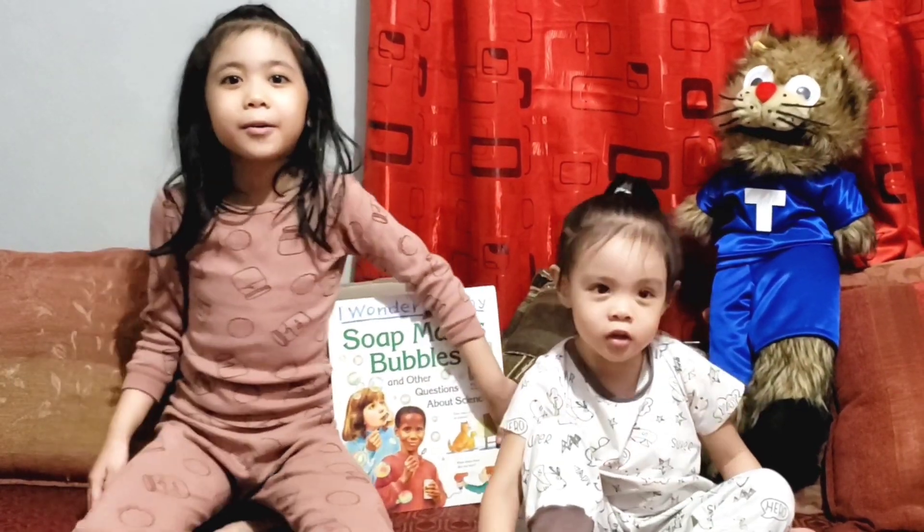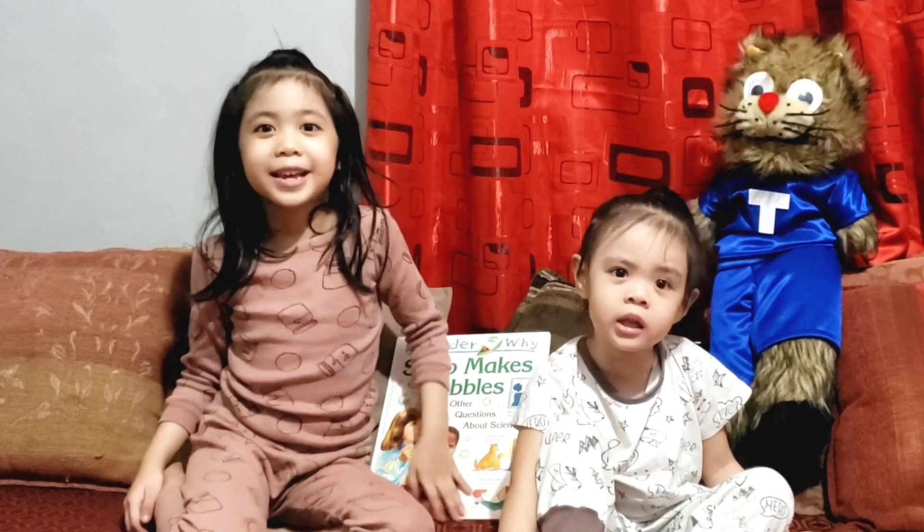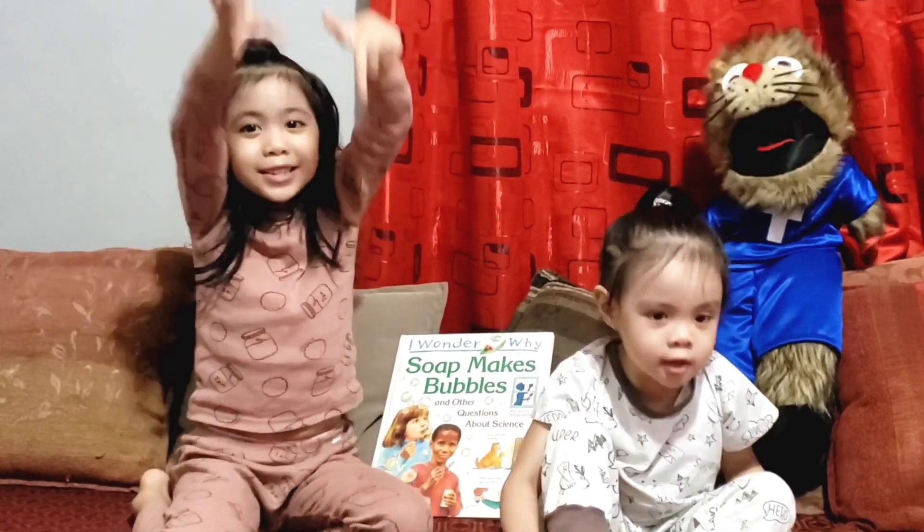I hope you liked this video, I hope you enjoyed it. Please like and subscribe.